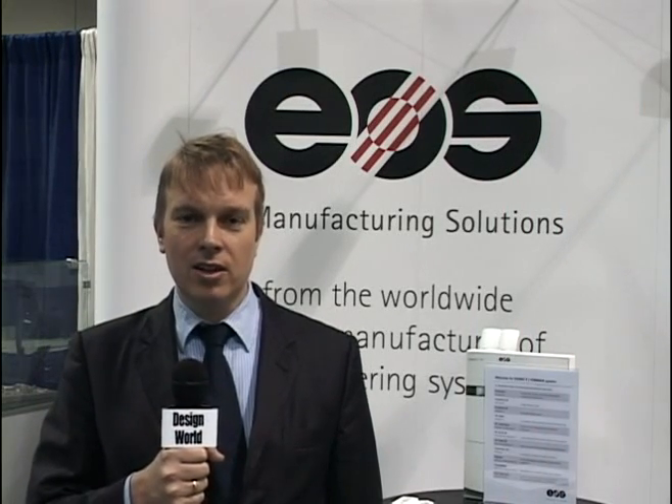Thank you for visiting our booth. For more information, visit us on the web at EOS.info.